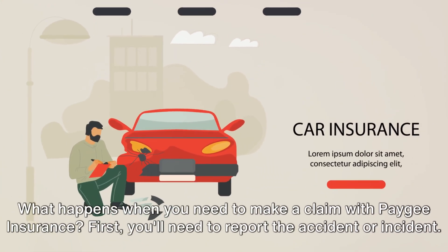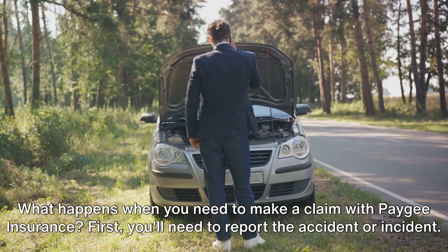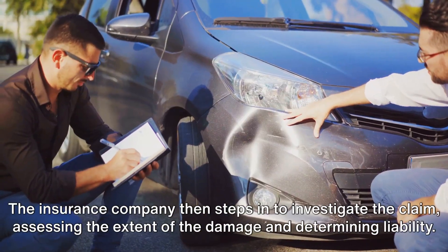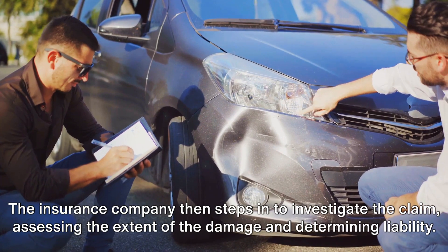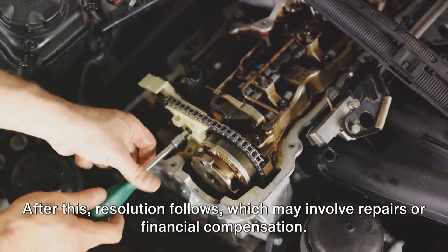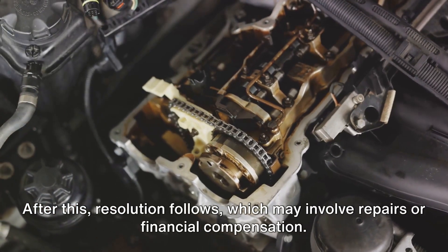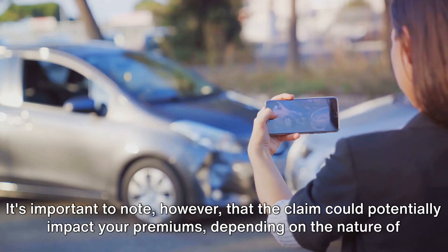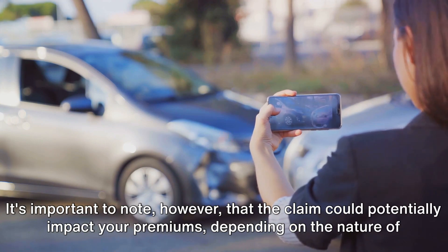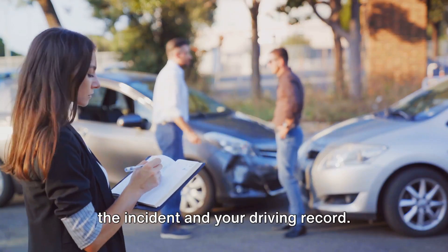What happens when you need to make a claim with PAG insurance? First, you'll need to report the accident or incident. The insurance company then steps in to investigate the claim, assessing the extent of the damage and determining liability. After this, resolution follows, which may involve repairs or financial compensation. It's important to note that the claim could potentially impact your premiums, depending on the nature of the incident and your driving record.